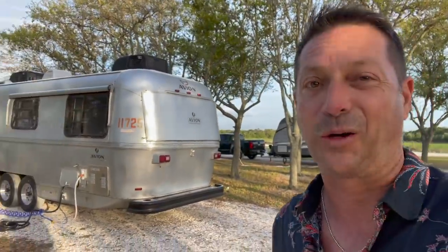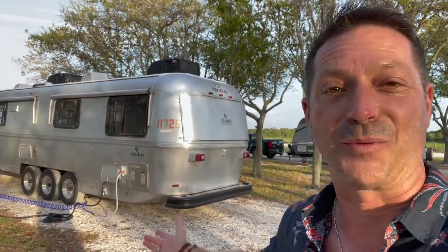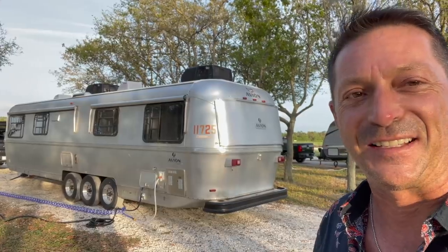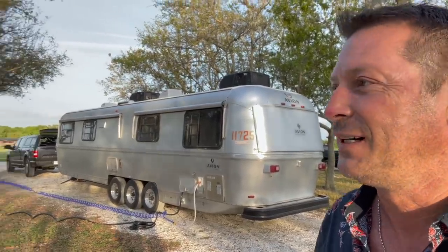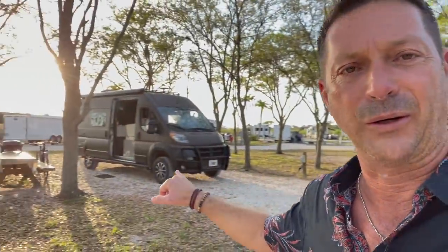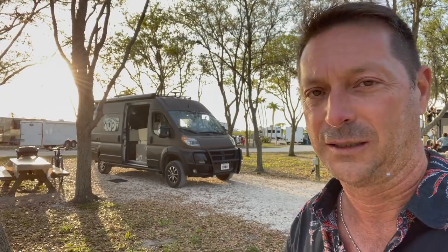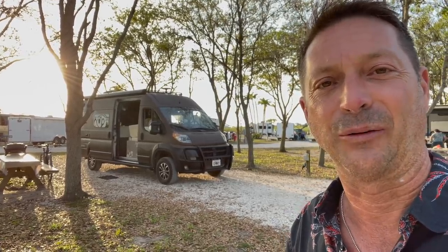One of the great things about RV parks is the nice collection of RVs — whether they're new, or vintage like this bad boy. It's an Avion — never even heard of them before. Lots of fifth wheels and towables. There were a few vans here earlier; now I'm the only van. I saw a Coachman Nova earlier — that was cool — but they're no longer here.